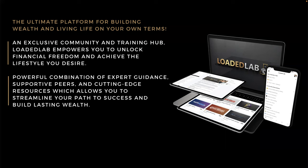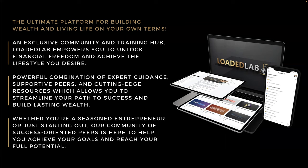This allows you to streamline your path to success and build everlasting wealth. Whether you're a seasoned entrepreneur or just starting out, the Loaded Lab community of success-oriented peers is here to help you achieve your goals and reach your full potential.